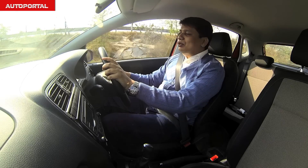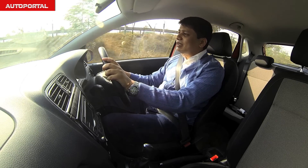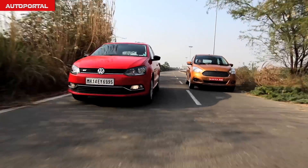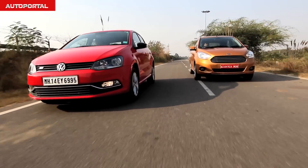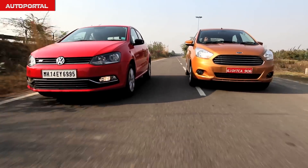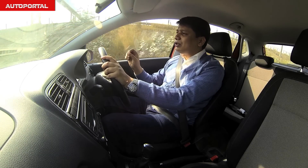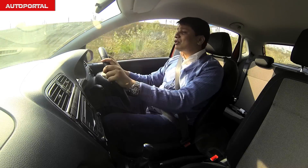The first thing that truly impresses you as soon as you start the Polo TSI is that this engine is an inherently quiet motor. If you've just stepped out of the Figo, this car will feel absolutely quiet and silent by comparison — in fact it's so quiet that you might accidentally try to start the ignition again, thinking the engine is switched off.